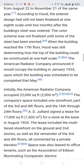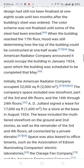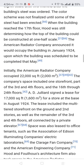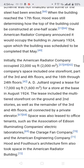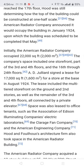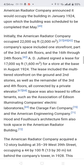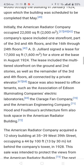The color scheme was not finalized until some of the steel had been erected. When the building reached the 17th floor, Hood was still determining how the top of the building could be constructed at 1:8 scale. The American Radiator Company announced it would occupy the building in early 1924, upon which the building was scheduled to be completed that May. Initially, the American Radiator Company occupied approximately 22,000 square feet.